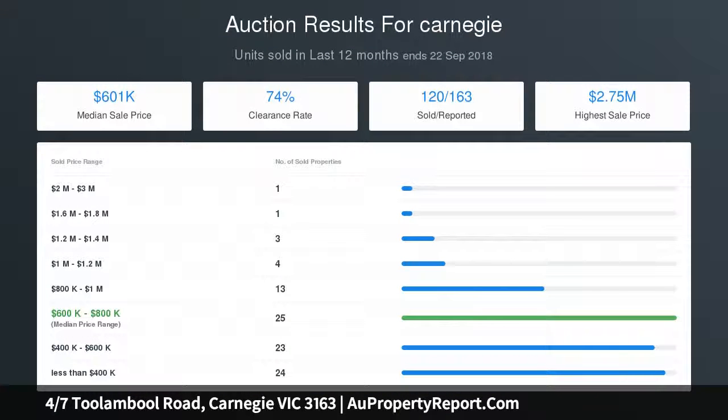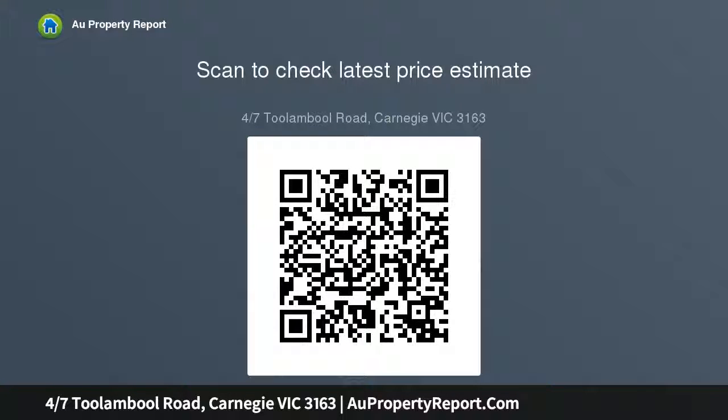Disclaimer: all stated dimensions are approximate only. Particulars given are for general information only and do not constitute any representation on the part of the vendor or agent. Please see the below link for an up-to-date copy of the Due Diligence Checklist: http://www.consumer...